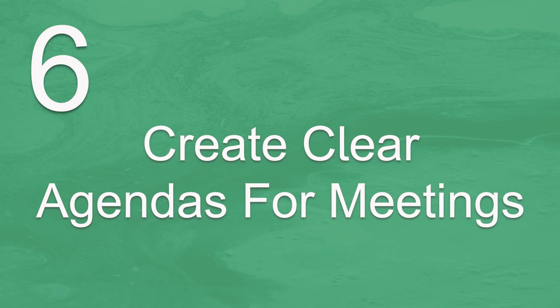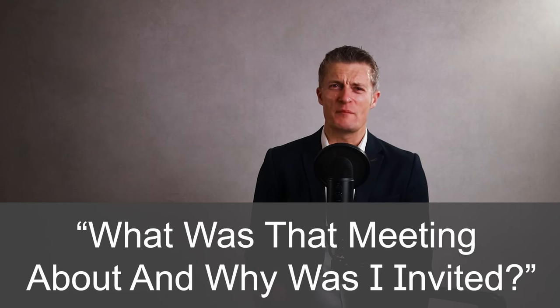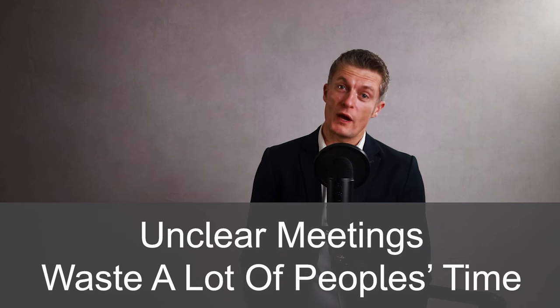The sixth method to improve team communication is to create a clear purpose and agenda for each meeting. You've likely been to plenty of meetings from which you walk out thinking: what was that meeting about and why was I invited? Pointless or unclear meetings waste a lot of people's time and waste an opportunity to improve team communication.